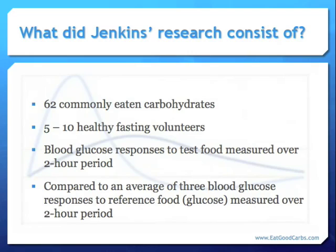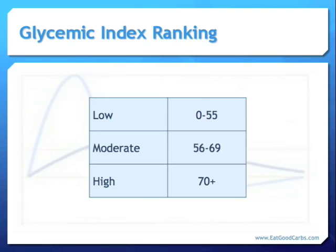They also gave a glucose tolerance test to each volunteer, using the same 25 or 50 gram load over the same two-hour time frame, and plotted those results. The researchers then compared the volunteers' test food results to their reference food results, and developed a ranking system based on the differences observed. They called their ranking system the glycemic index.